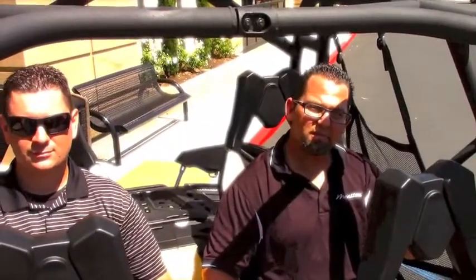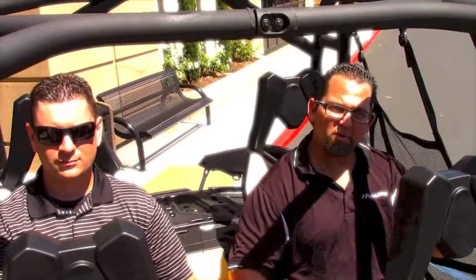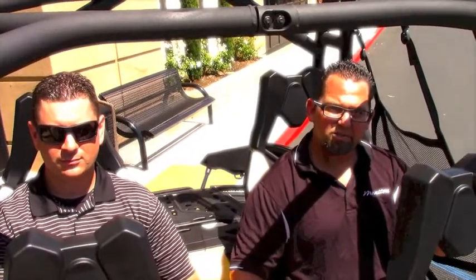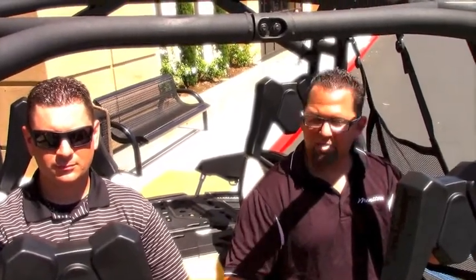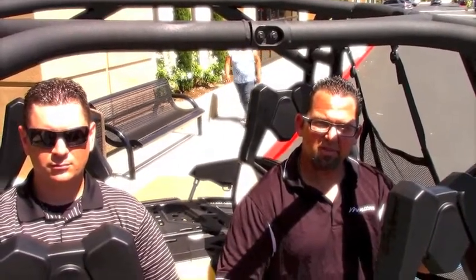One thing I really like about this 2014 Maverick Max is the rear seats. You have tons of leg room and it's really comfortable. As you can see, with me and Gabe here, our shoulders are real far apart and I think it's really the best in class for rear seat comfort.